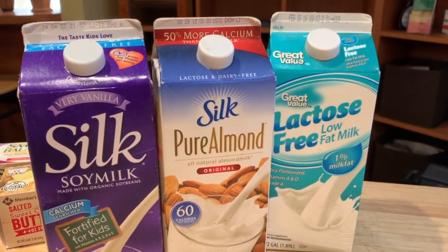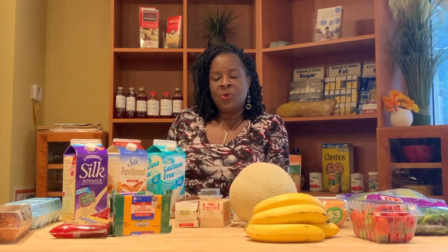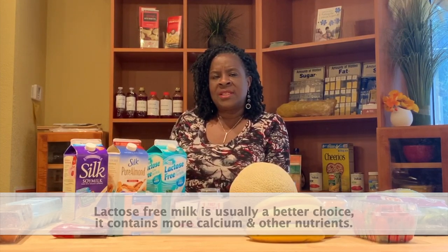Let's talk about milk. We have examples of different types of milk you'll find in the grocery store — soy, almond, and lactose-free. A lot of times individuals use soy or almond milk because they cannot tolerate regular milk, which causes gastric upsets such as diarrhea and bloating. But there is a better choice, which is lactose-free milk. Lactose-free has the lactose sugar removed, which is the primary cause of those gastric upsets. Lactose-free milk is usually the better choice — it contains more calcium and all the other nutrients found in cow's milk.